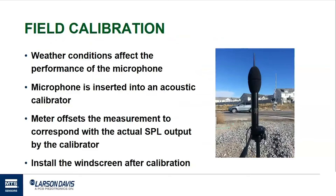One note: if you're using any kind of outdoor protection or windscreen, such as the EPS-2116, the field calibration should be performed before installing the windscreen. The meter can be configured to apply a correction to account for the presence of the windscreen in your measurement.